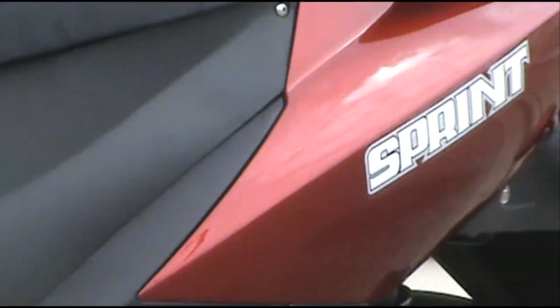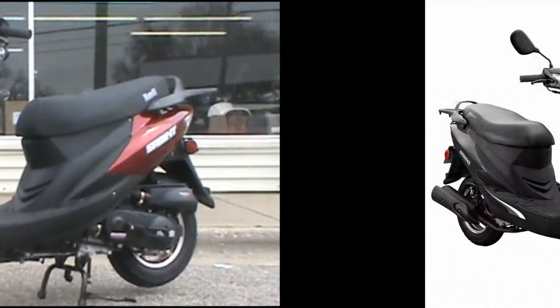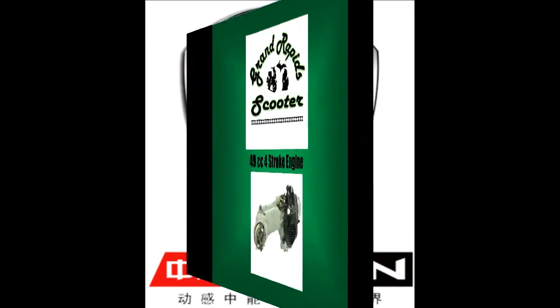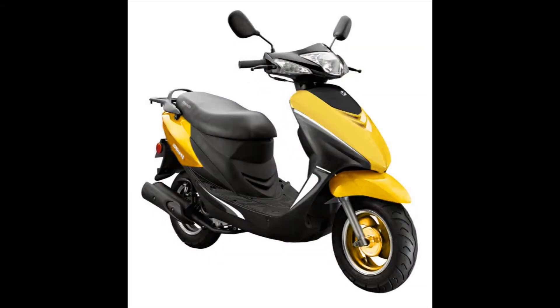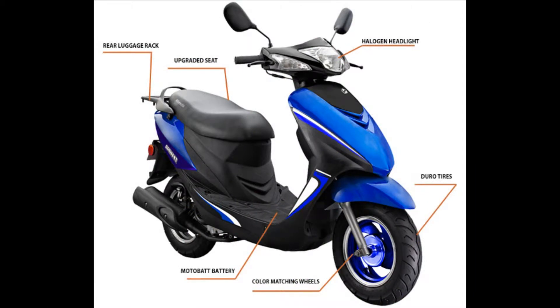The Bintelli Sprint at Grand Rapids Scooter features modern styling and exceptional quality at a very attractive price. This moped, manufactured by Zenon, boasts a 49cc four-stroke engine and is available in burgundy, blue, yellow, and charcoal. Like all the Zenon-built scooter models at GR Scooter, the Sprint has many upgraded features and specs.